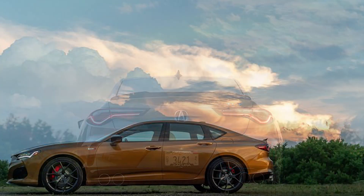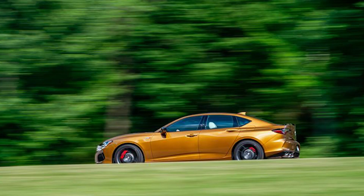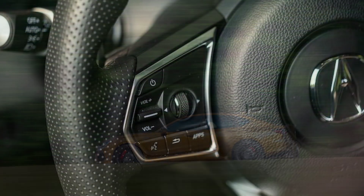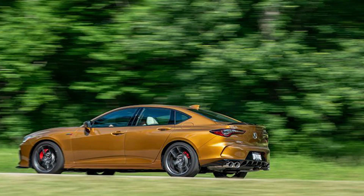Cons: Infotainment touchpad controller is distracting to use. Rear seats can feel cramped. Not as quick or fuel-efficient as many rivals.